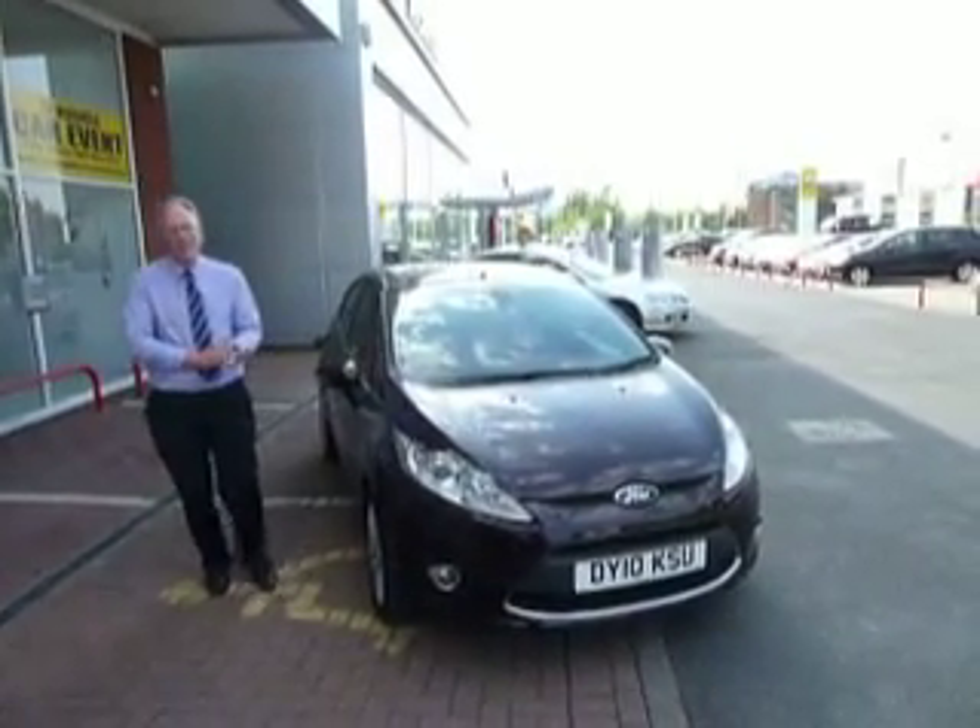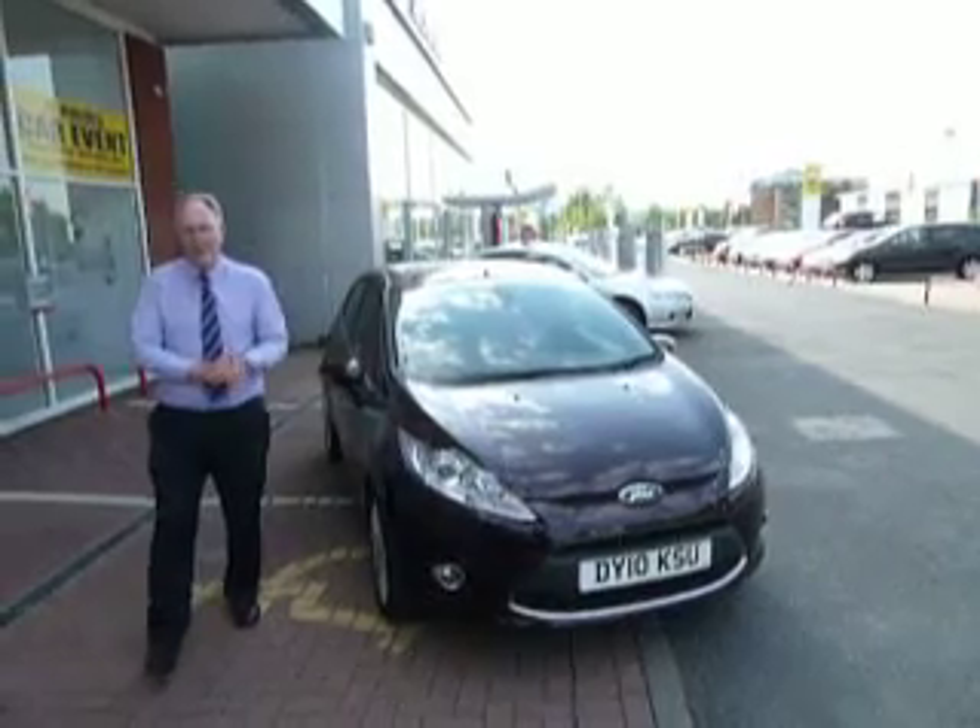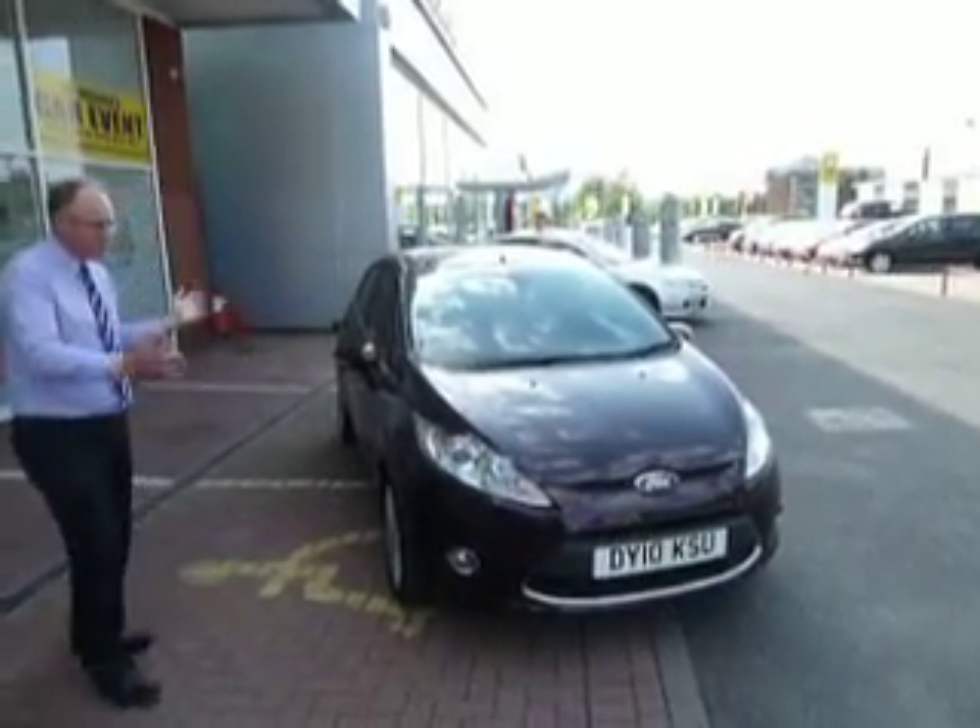Hi, welcome to JTU's Little Meshire Telford. My name's Rob Armstrong. I'm just going to talk you through our part of the exchange.